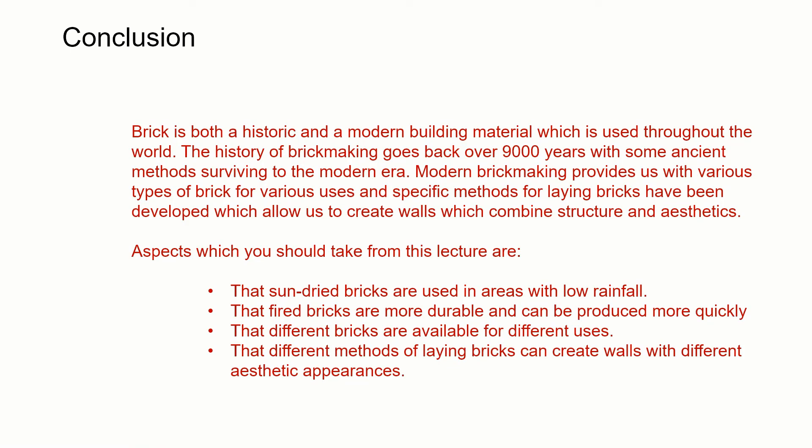In conclusion, brick is a historic and modern building material used throughout the world, with a rich history going back over 9,000 years. Some ancient methods have survived into the modern era. Modern brick making provides various types for different uses, and specific methods for laying bricks allow us to create walls combining structure and aesthetics. Key takeaways: historic sun-dried bricks are used in areas with low rainfall; fired bricks are more durable and can be produced more quickly; different bricks are available for different uses; and different methods of laying bricks can create walls with very different appearances.